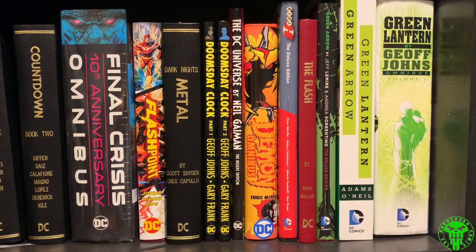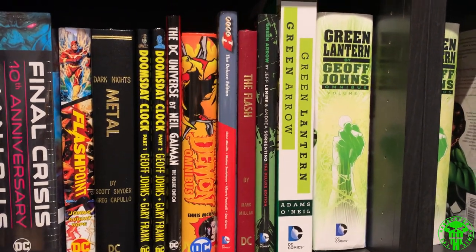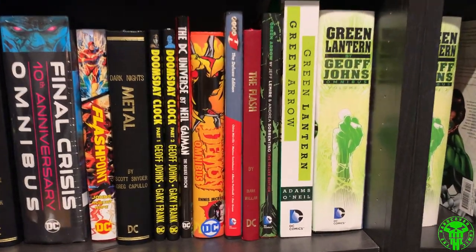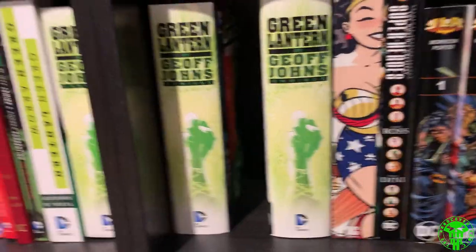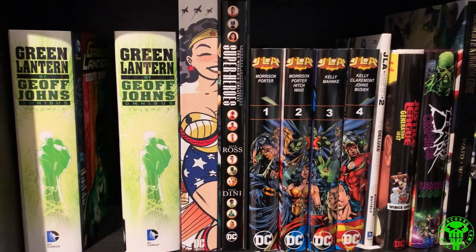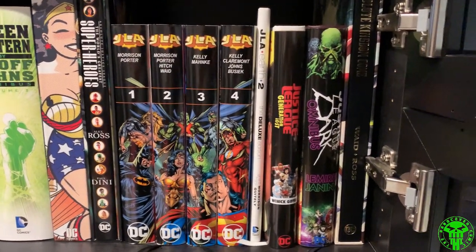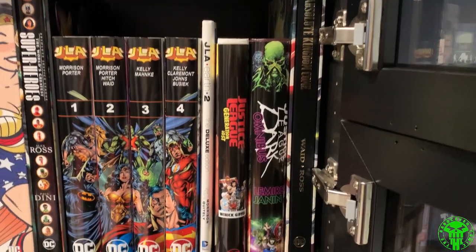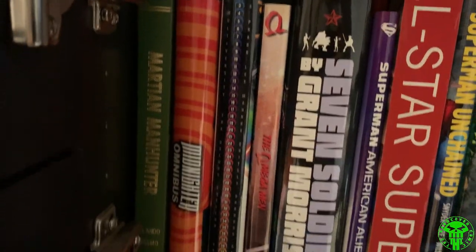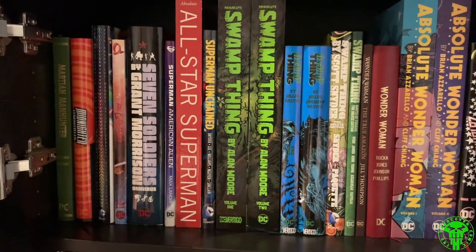Moving into other DC characters: the Demon, Dial H, the Flash, Green Arrow, Green Lantern — the distinction being that the Neal Adams and Dennis O'Neil story is Green Lantern. Moving into the Geoff Johns Green Lantern stuff, and soon I'll have a Grant Morrison Green Lantern Omnibus to put in there. New Frontier and other JLA potpourri stories — doing chronological for Justice League. Got Martian Manhunter, Multiversity — which maybe I could put in the events section — Omega Men, Seven Soldiers, then Superman, Swamp Thing, Wonder Woman, and Zatanna. That pretty much wraps up the DC stuff.